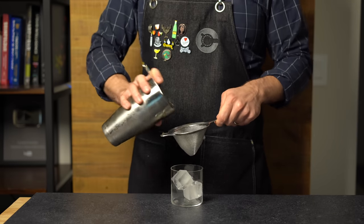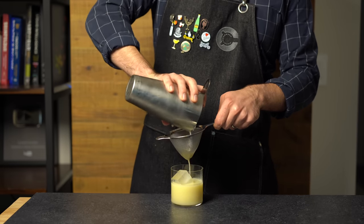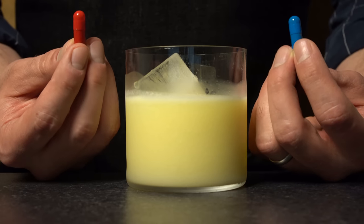Then grab a rocks glass with a few ice cubes, and we're going to double strain the whole thing into the glass. It's going to be a little thick, so you might have to shake it out a little bit. After this, there's no turning back.